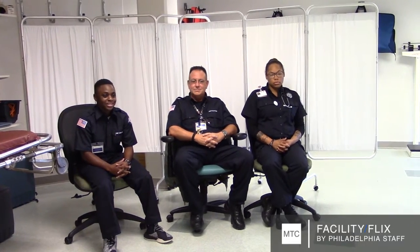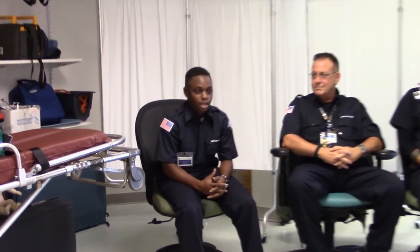Wearing the uniform is a privilege. You have to earn your right to be in this program and the right to wear this uniform. Being an EMT is one of the most noble professions you can have.